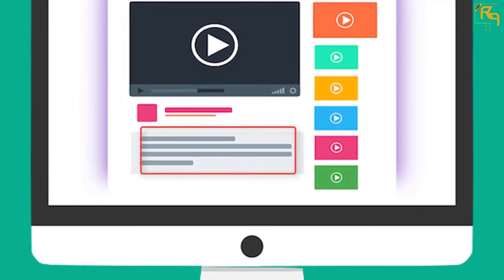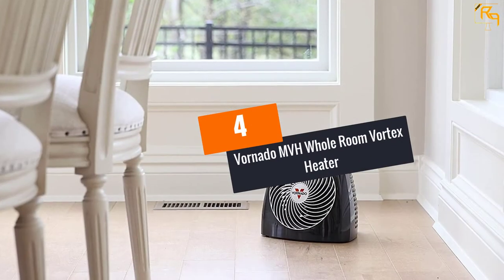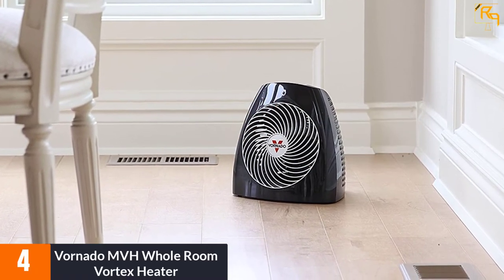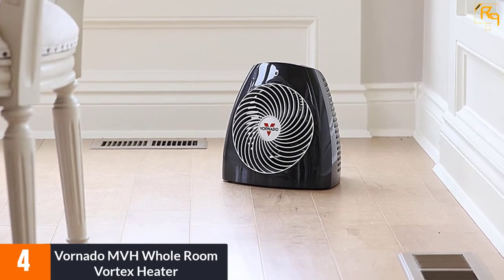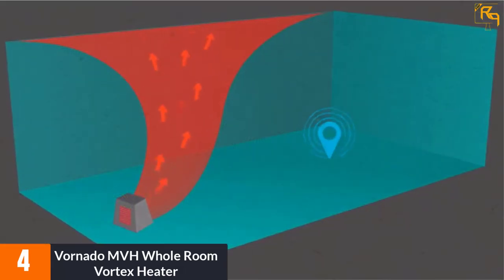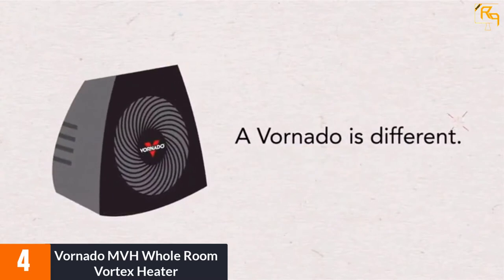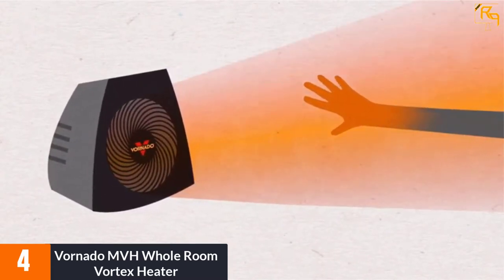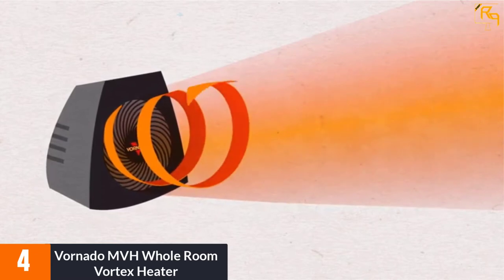At number 4: the Vornado MVH Whole Room Vortex Heater. The Vornado MVH is the perfect solution for those who do not have a lot of floor space. In fact, it is small enough to be placed on a desk or any other piece of furniture. The model has a rated power of 1500 watts and 3 heat settings, and uses a large fan to distribute heat.